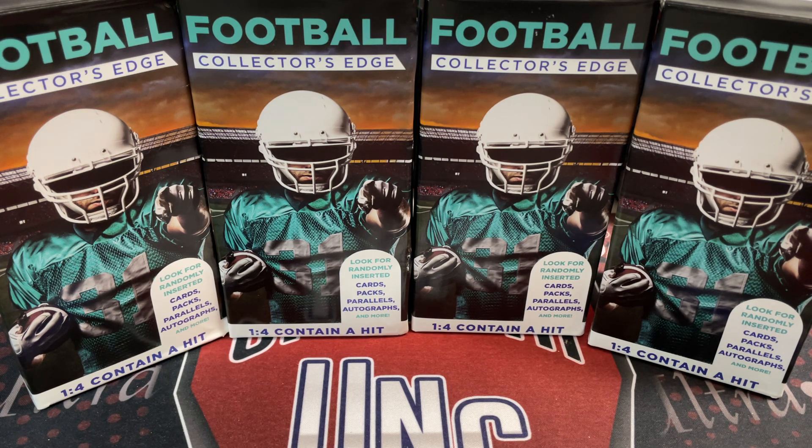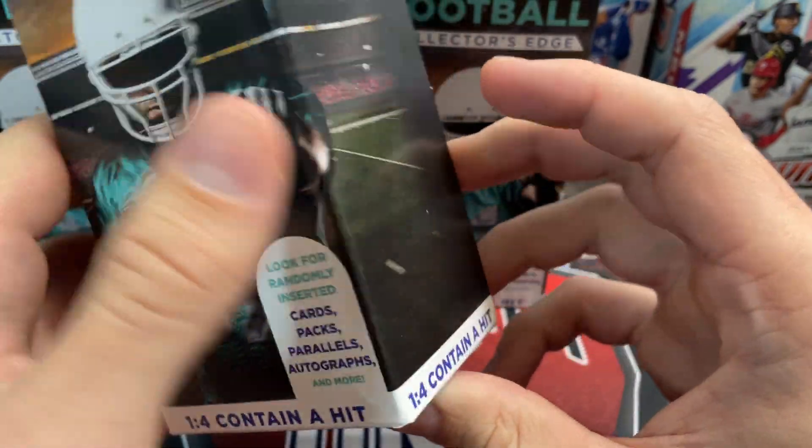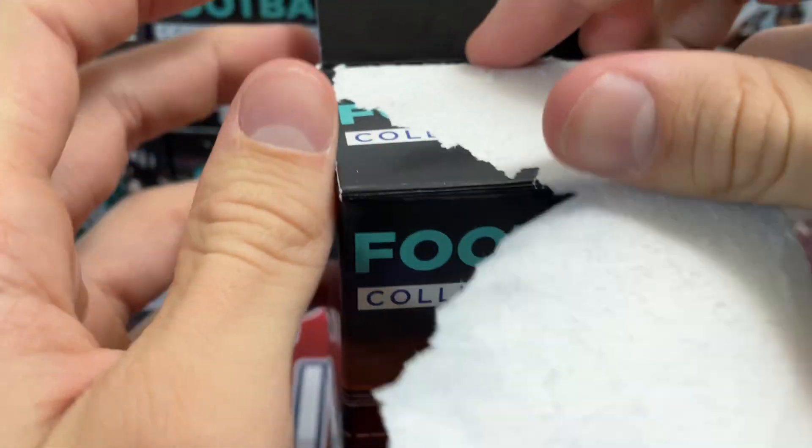They also had baseball. They didn't really have a whole bunch more for retail when we were there, but they did have Squishmallows, so if you're looking for those, those are always fun. Anyways, let's get into these. For $5, they're interesting.